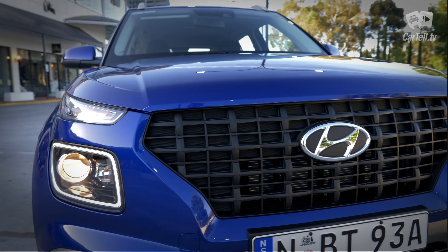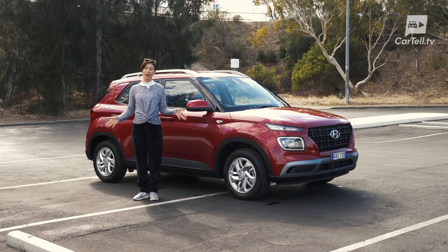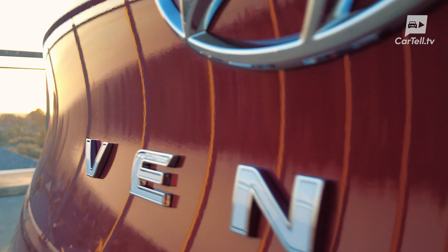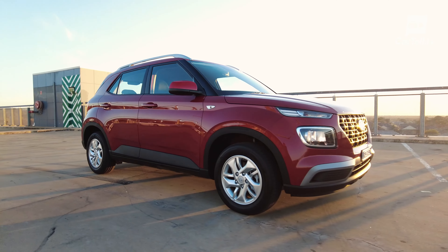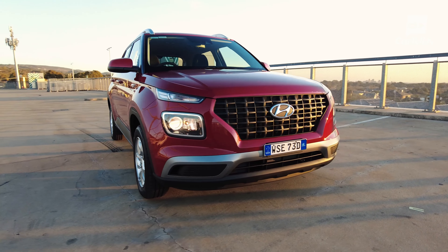Almost a year ago, Amelia reviewed the Venue in the Active trim. Now we have the one below it, simply called Venue, and it's an entry-level version that costs around $24,000. When we tested it for the first time, it was a novelty in the Hyundai lineup, replacing the Accent, which was a very different vehicle — definitely not a crossover and also reminiscent of the old days of Hyundai.